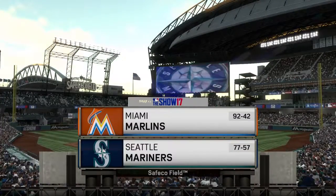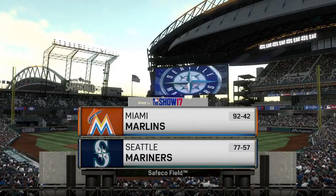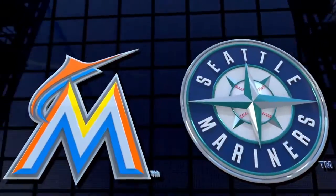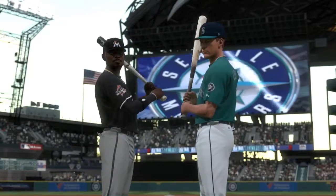From the home of the Mariners since 1999, there's a look at Safeco Field here in Seattle. Tonight, the opener of a three-game series between the Miami Marlins and the Seattle Mariners. It's Mariners baseball, and it comes your way next.